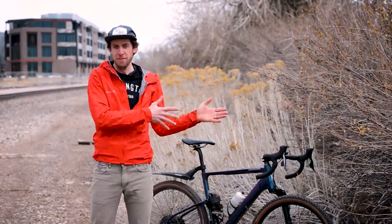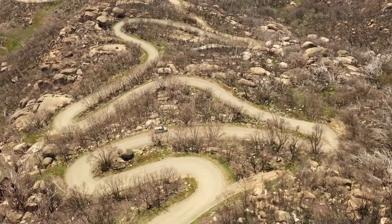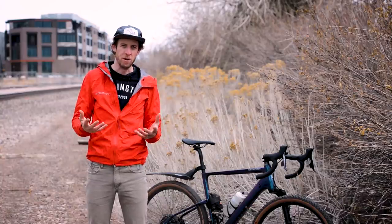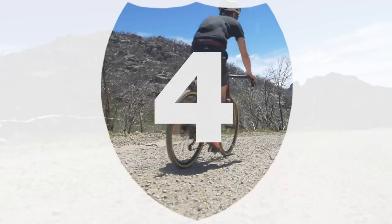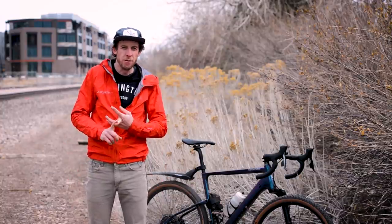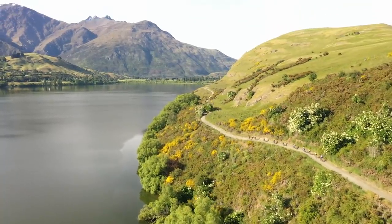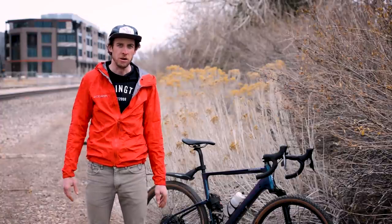On one end, you've got pavement — basically road bike stuff. And on the other end of that spectrum, you have mountain bikes. There's a whole lot of space in the middle and that is kind of all gravel. So we graded gravel from one to five: from one, basically road bikes, to five, basically mountain bikes. Each grade in the middle there kind of corresponds with a tire size, a type of gravel bike. It is important to note that none of this stuff is really hard and fast rules. You can ride almost anything on almost any bike, but if you want to match your tire with the terrain, this is a good way to go about doing it.